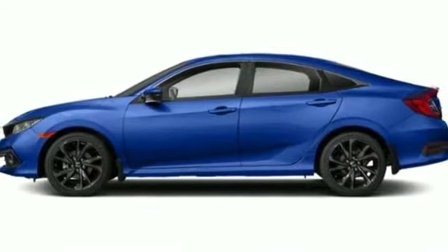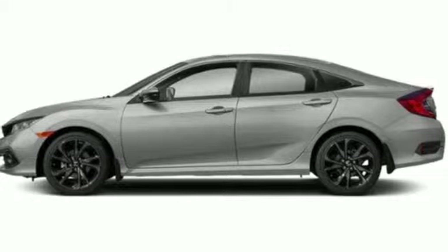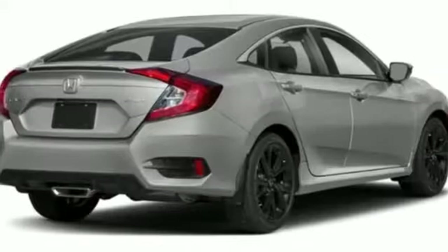Automatic transmission, aluminum wheels, gas pressurized shocks, and i4 engine. It's a Honda, so longevity comes standard.